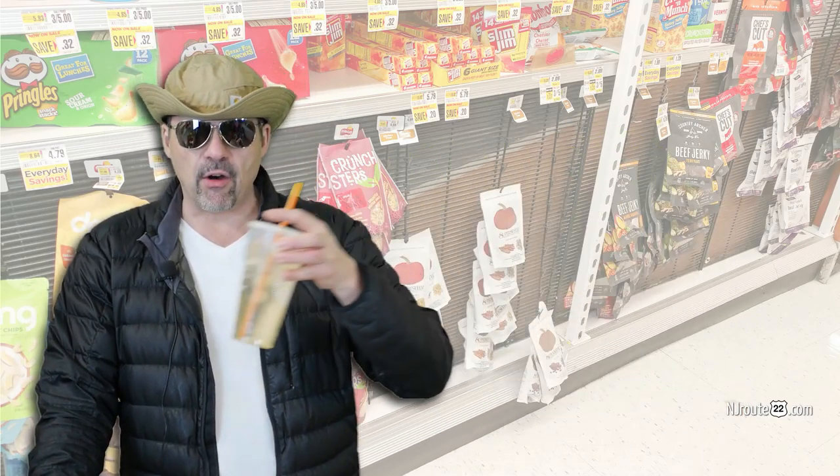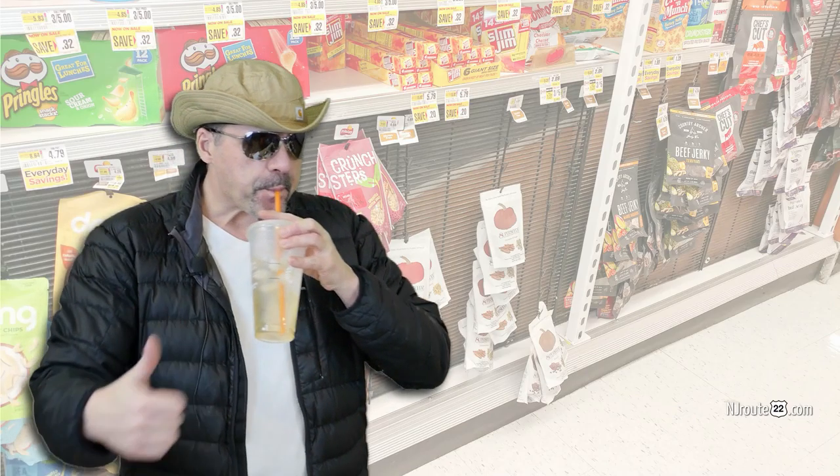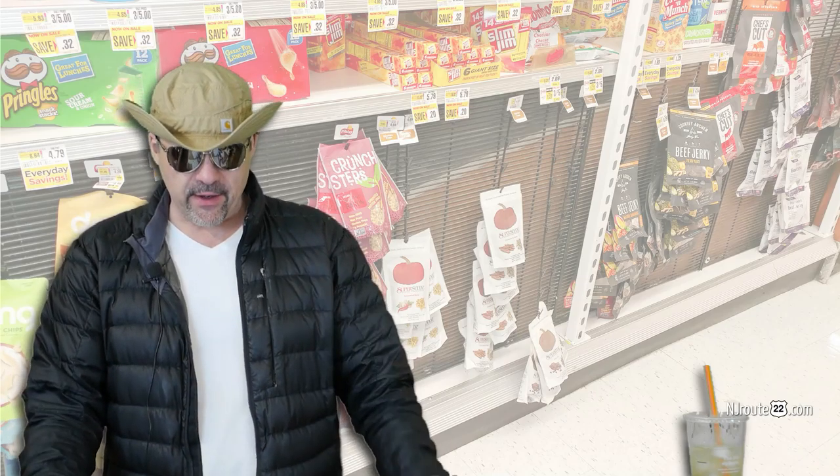I'm going to have some low-carb alcohol now. I shouldn't be drinking tonight — liver problems. Anyway, this is sort of a gray area for us.